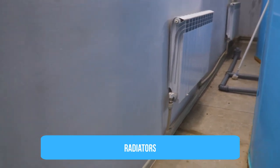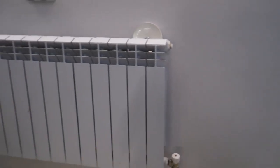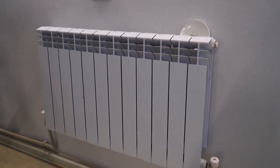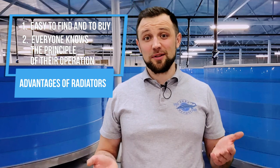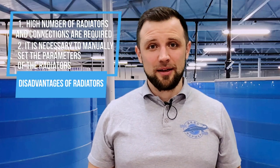The first option is radiators — the same radiators installed in your apartments and houses. You can heat your RAS farm using radiators; it's a classic approach. You install them along the facility walls, under windows if there are any — though generally there are no windows at RAS farms. Radiators can easily heat the air inside the building. Their advantages are that they are easy to buy, widely known, and everyone understands how they work. However, a significant disadvantage is that you need to install them all over the facility — a large number of radiators and connections — which is not very convenient.